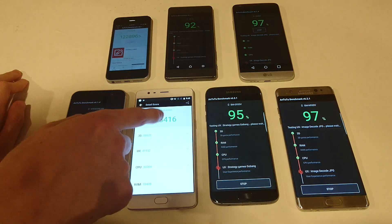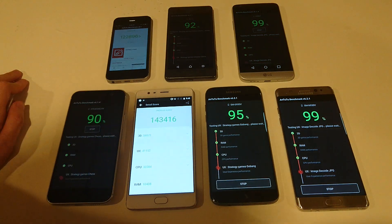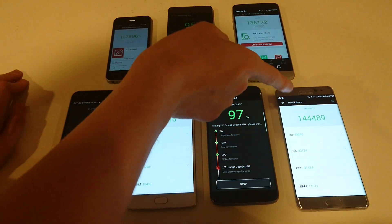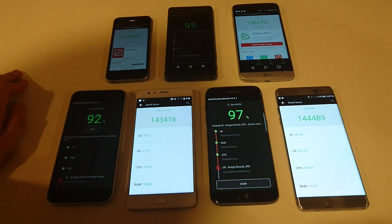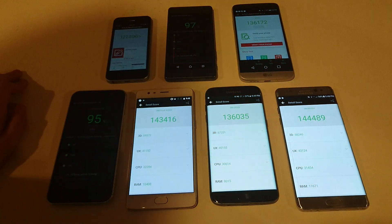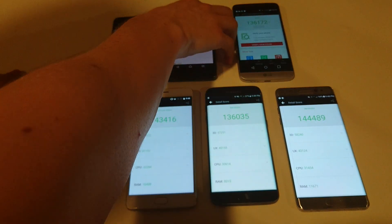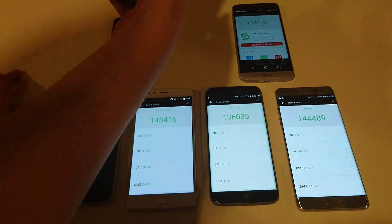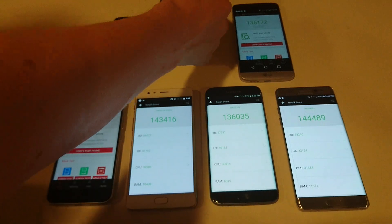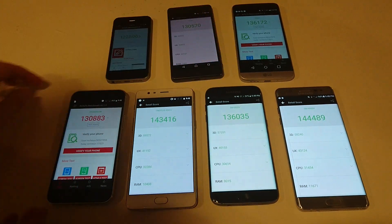And a very impressive score — 143,000 for the OnePlus 3. 144,000 for the Note 7; I think that's going to be the best. 136,000 for the LG G5, same score as the S7 Edge. And 130,000 — a little bit lower than usual — for the X Performance.